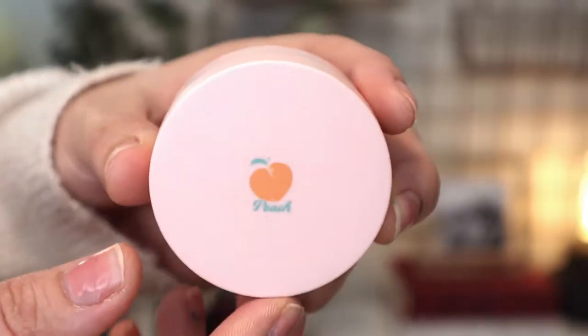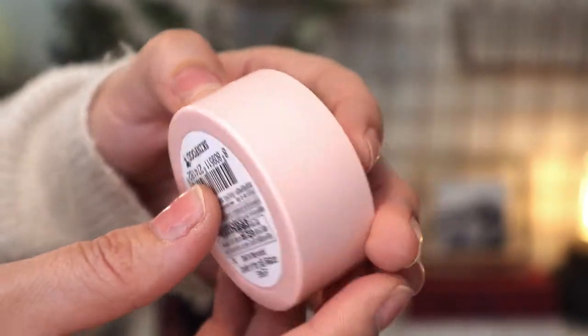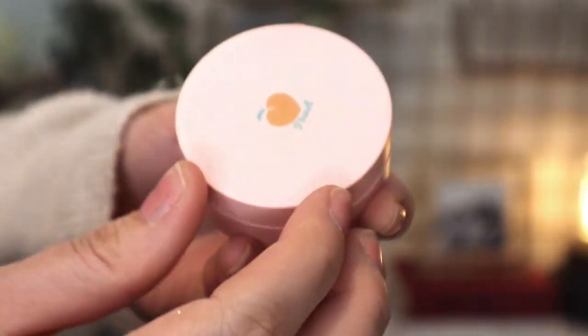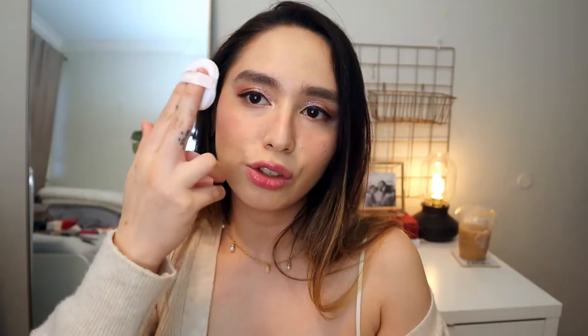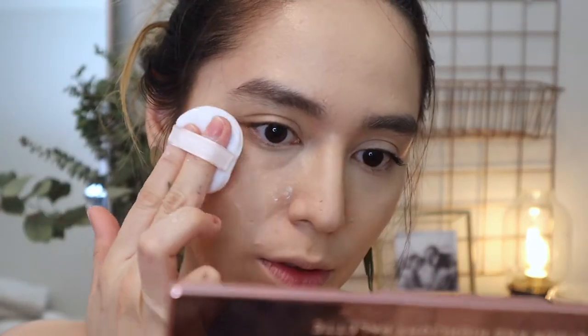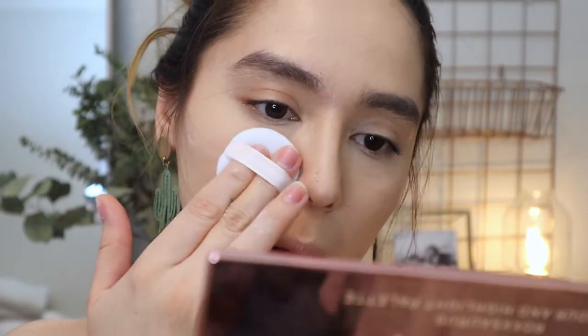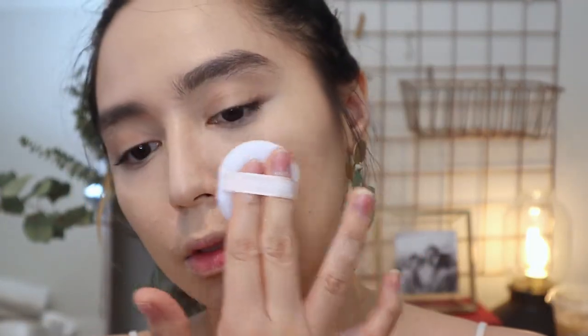The next thing they sent me is the Skin Food Peach Cotton Multi-Finish Powder, and it's really finely milled. Whenever I open the packet it just glows in the air. I actually like using the powder puff to just slowly set my makeup and foundation on my skin. It gives me a very nice soft matte finish, which I prefer because I have oily and combination skin. This one gives me that beautiful matte smooth finish — you can just see it. It's really nice and smoothing, and I also love how cute the packaging is.